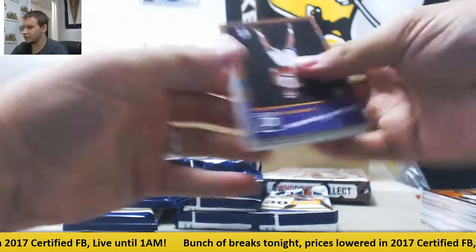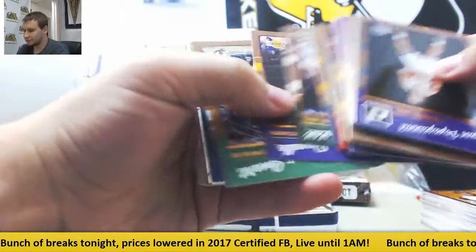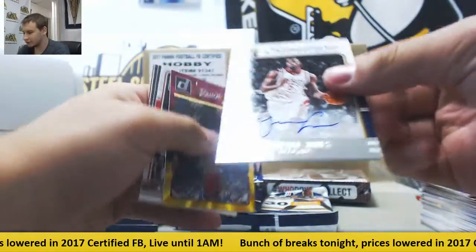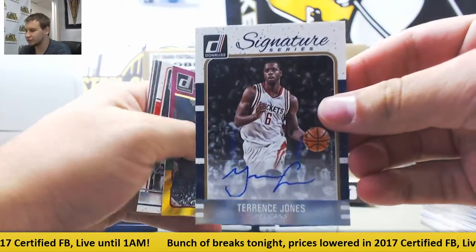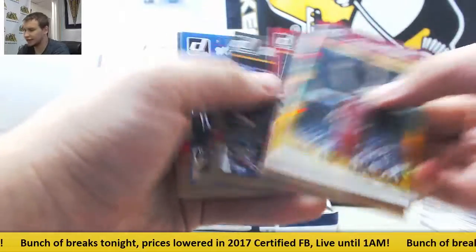A thick card in this one — see if there's a relic here. Rookies, base, and sure enough we do — it's an autograph, actually. Terrence Jones Signature Series Autograph. Kevin Love Starburst. Steph Curry insert and base.